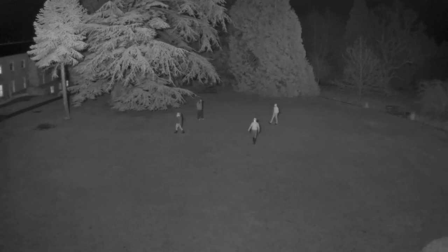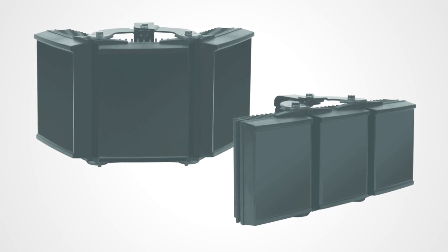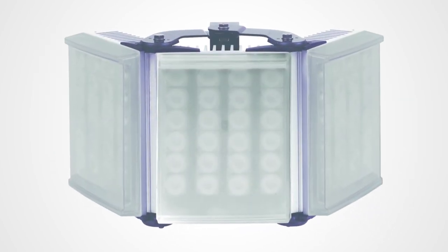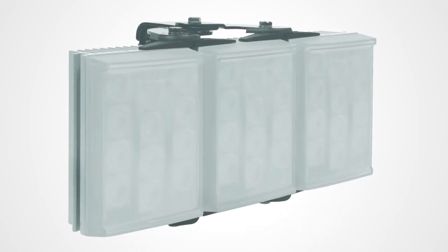Raytech's panoramic range also features the unique adaptive illumination feature available across many of Raytech's product ranges. The unique bracket allows the three-panelled illuminator to spread out, delivering more light in the dark areas of the picture.